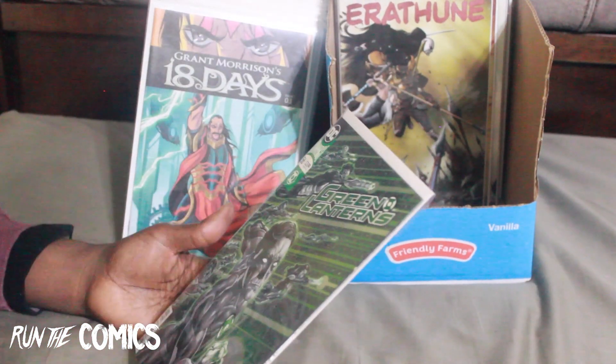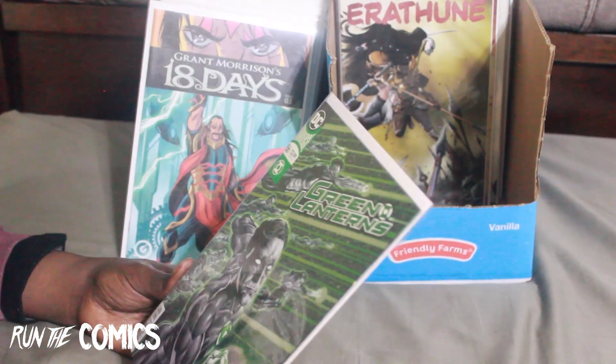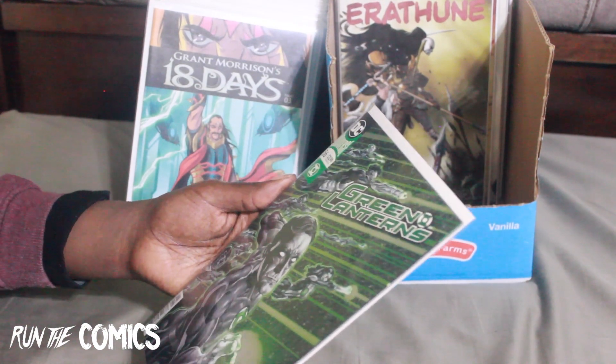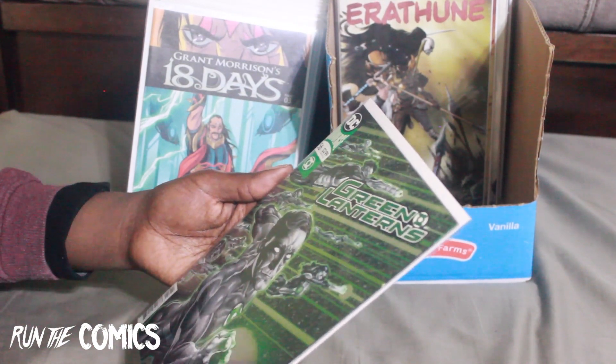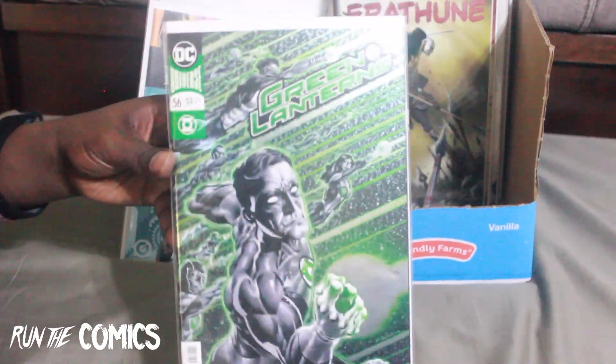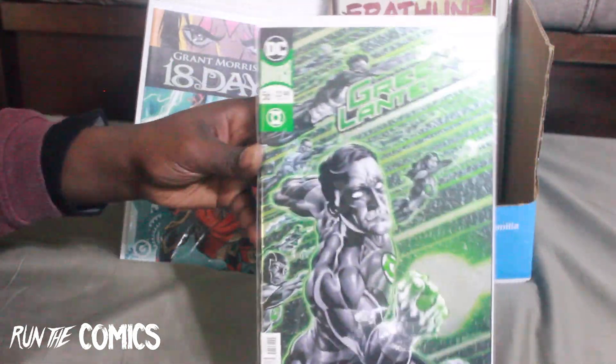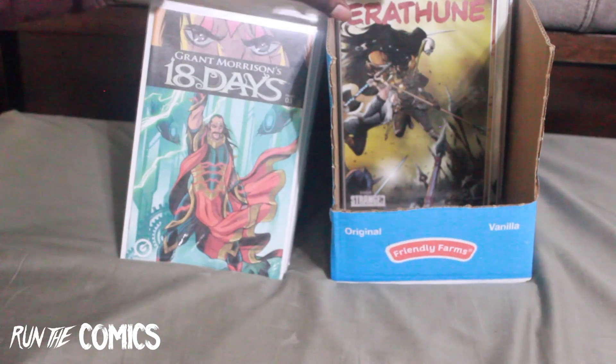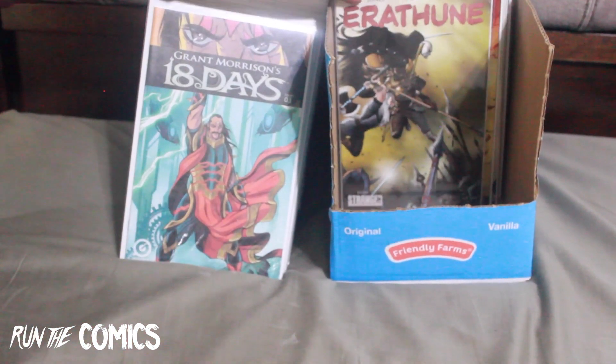Back to those Green Lanterns — this is the penultimate issue for Green Lanterns featuring Simon Baz and Jessica Cruz. This is Green Lanterns #56 with a foil cover. You see a lot of foil books in this run, but it's really dope.